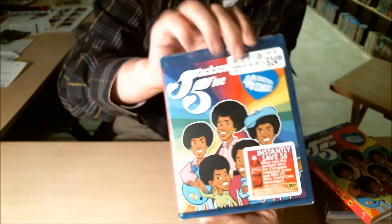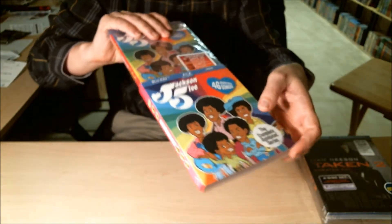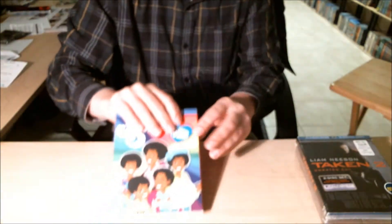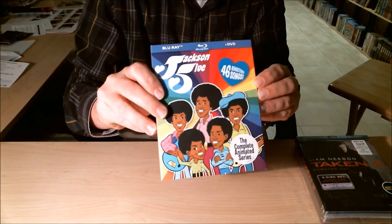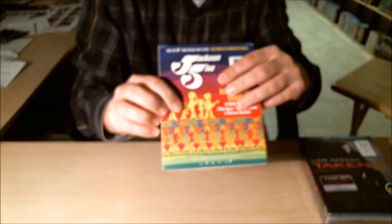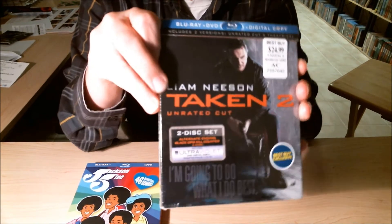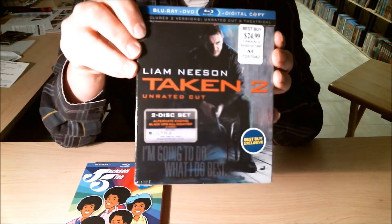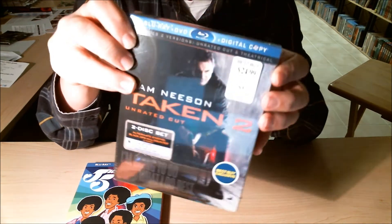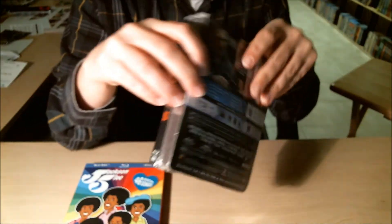It's a very nice set. Tell me what you think about these — tell me if you like the Jackson 5, just leave your comments below. Tell me what you think about the series, and for those that have seen Taken 2, I'd like to hear your opinion. I heard it wasn't really as good as the first one, but that it was a fun movie to watch. I appreciate you watching, thank you.